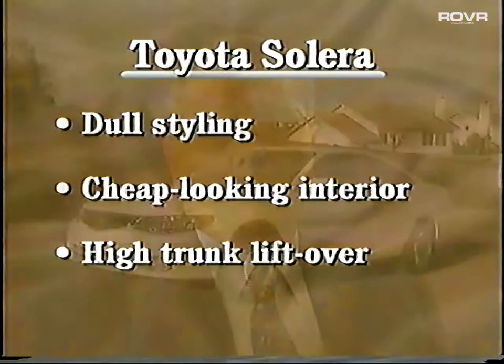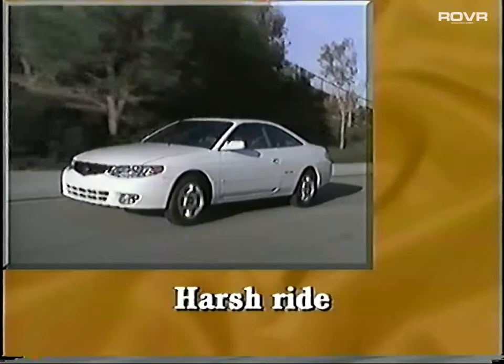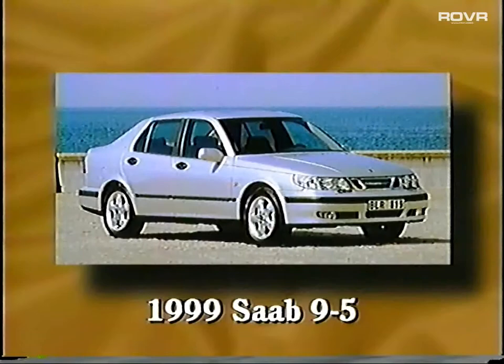You've got to wonder why they designed the trunk with such a high liftover, making it inconvenient to load and unload packages. The ride is supposed to be taut and sporty — instead, it's somewhat harsh. The rear suspension also contributes to the noise level in the passenger compartment.